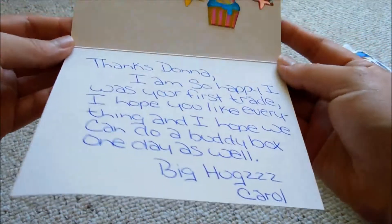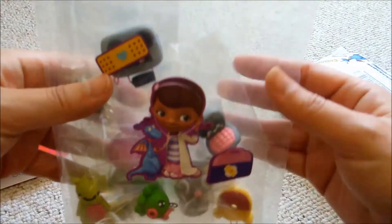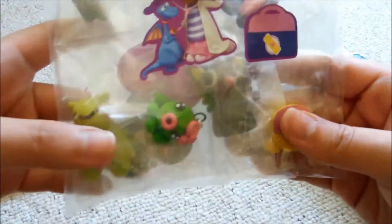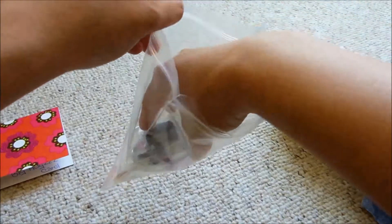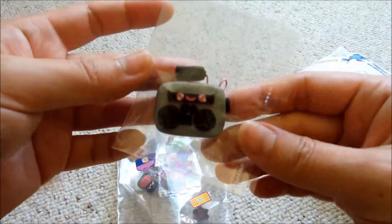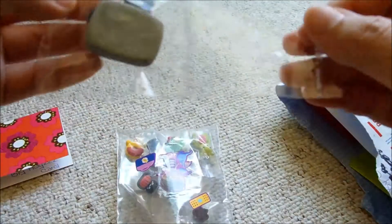I hope you liked everything in my package. I see this bag — it's also decorated, and I think they're more Dora characters. But these are all the polymer charms that she's made. They're really nice. I've never had charms from anyone before because I've never done a trade. So this is my first craft item I got from someone else. I'm going to open these.